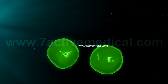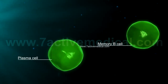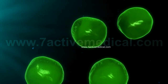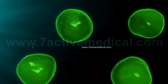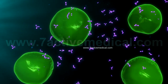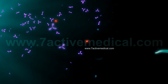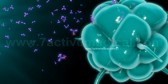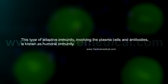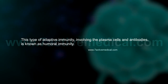Activated B cells could be of two types: plasma cells or memory B cells. Plasma cells secrete antibodies that bind to the antigens on the surfaces of the antigen-presenting cells or bacteria, which are then destroyed by the macrophages. This type of adaptive immunity involving the plasma cells and antibodies is known as humoral immunity.